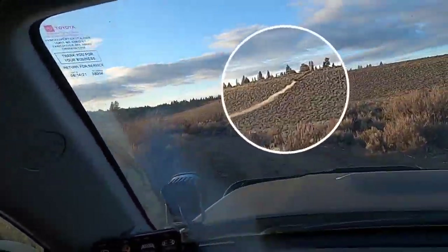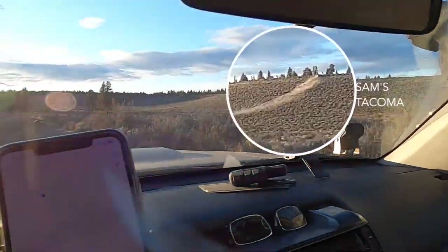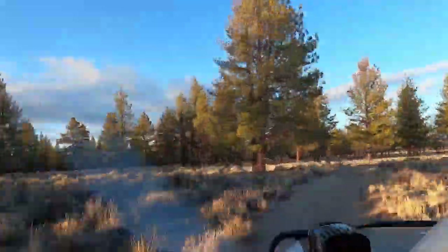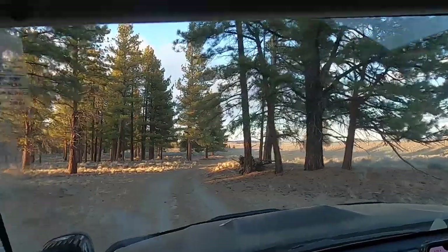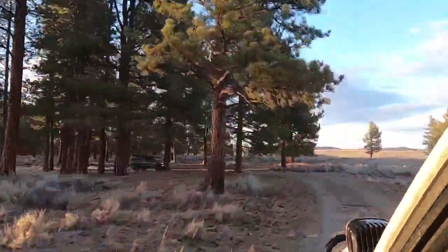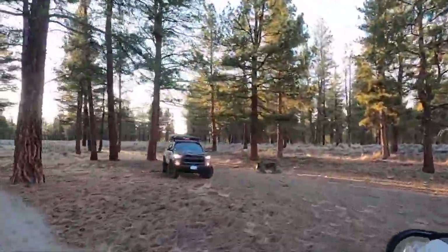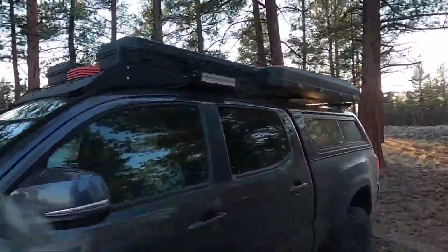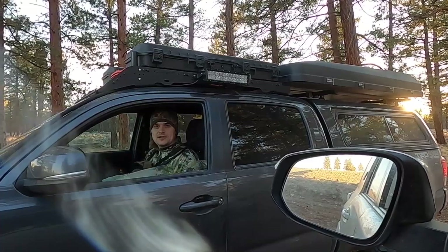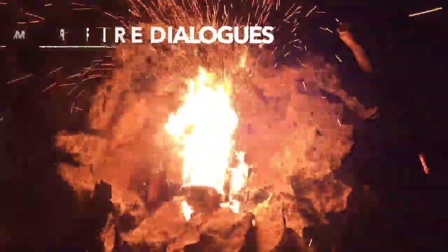That plume of smoke you see in the distance is Sam's Tacoma — I'm going to need to catch up with him. Desert racing. Good campsite. That was awesome.